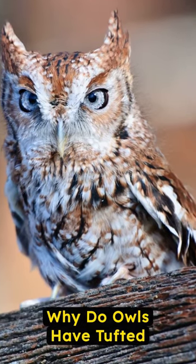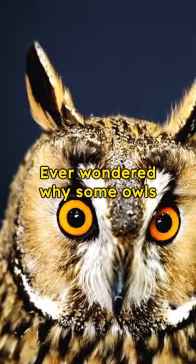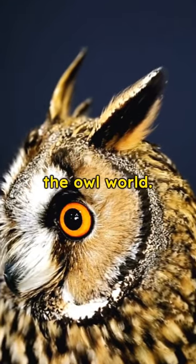Unlocking the mystery: why do owls have tufted feathers on their heads? Ever wondered why some owls sport stylish feathered tufts? It's more than just a fashion statement in the owl world.